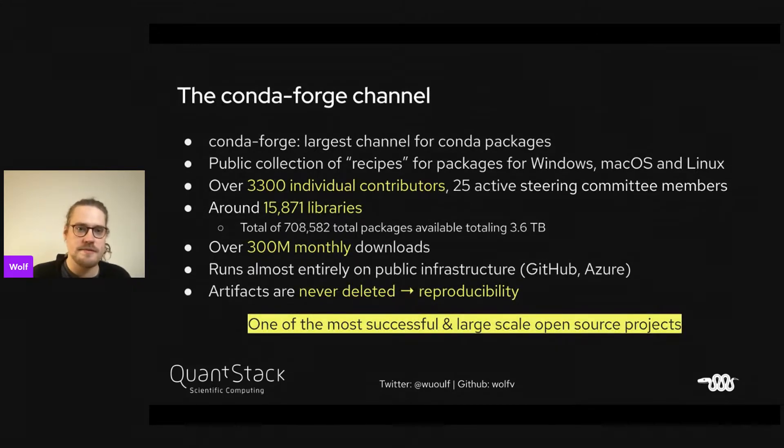I'm also part of the CondaForge project. CondaForge is the largest channel for Conda packages by number of packages. It's a public collection of recipes — build scripts and metadata — for packages on Windows, MacOS, and Linux. On MacOS we have M1 and X64. On Linux we have Arch64, X64, and PPC64LE. There are over 3,300 individual contributors and 25 steering committee members, with around 15,000 libraries shipping in many versions.